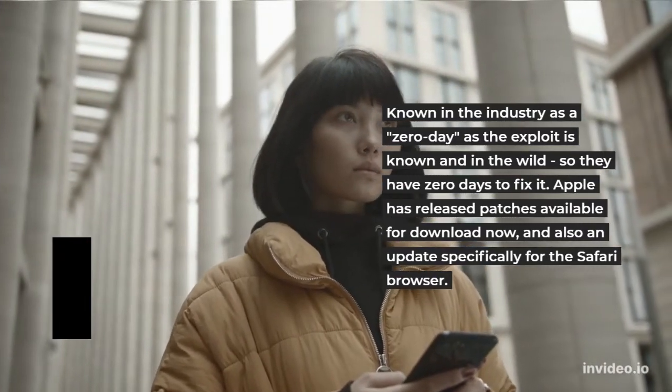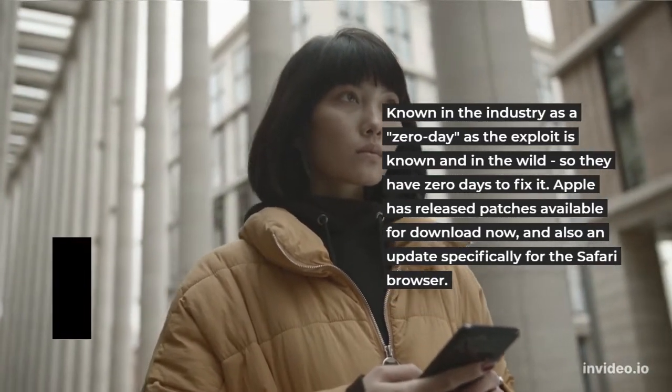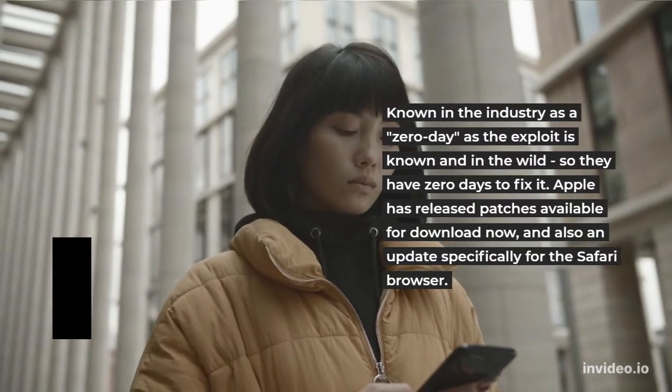Apple has released patches available for download now, and also an update specifically for the Safari browser.